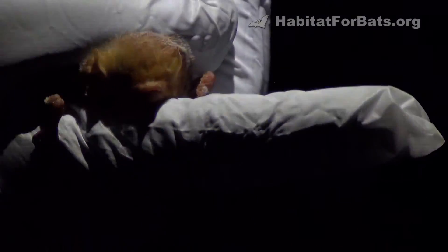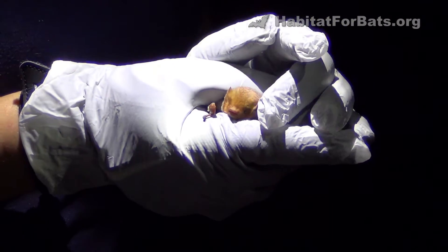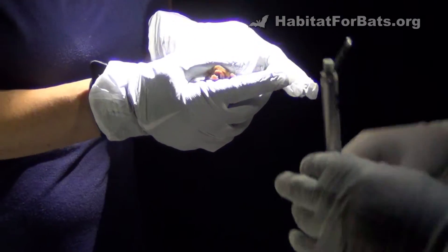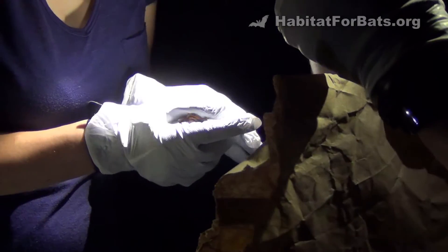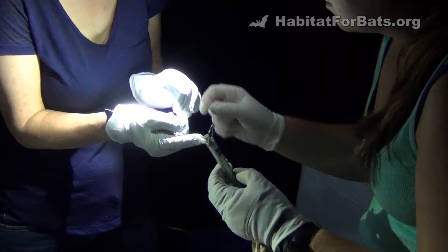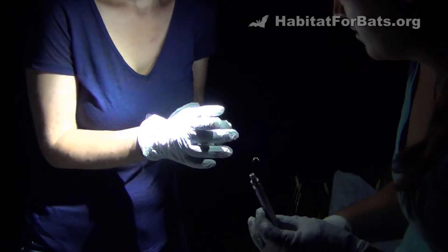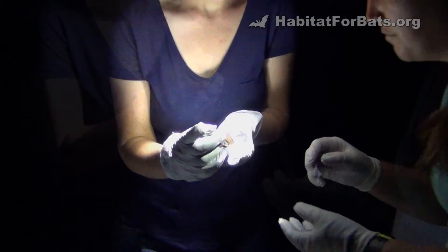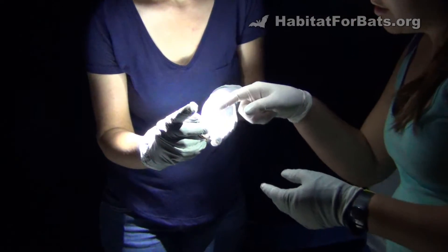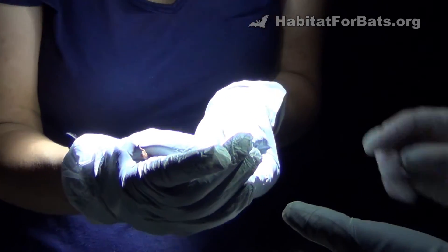So we take species, sex, age, reproduction. You can turn them around to see the belly. You can sometimes scruff them just to keep them right there and maneuver them however you need to. I'm going to get the UV light. Is it a girl? Yeah. Check her nipple area to see if she's breeding or not. It can be kind of difficult.